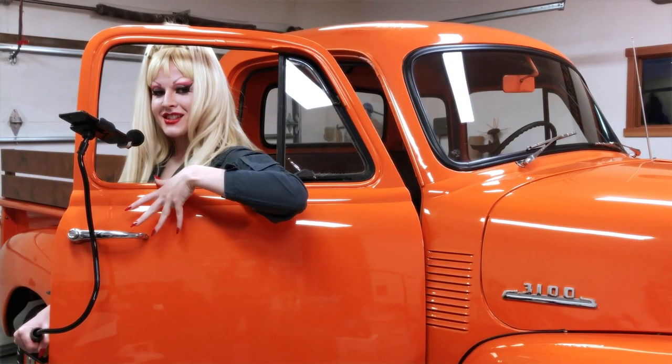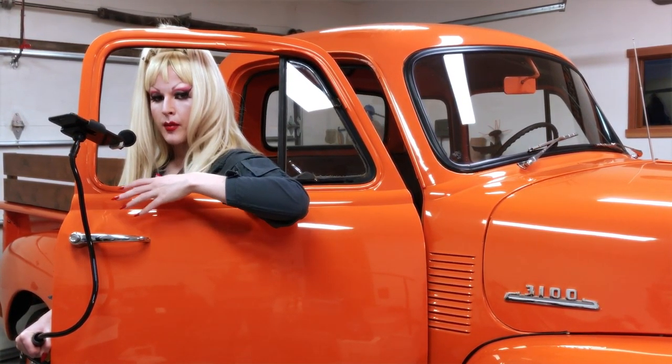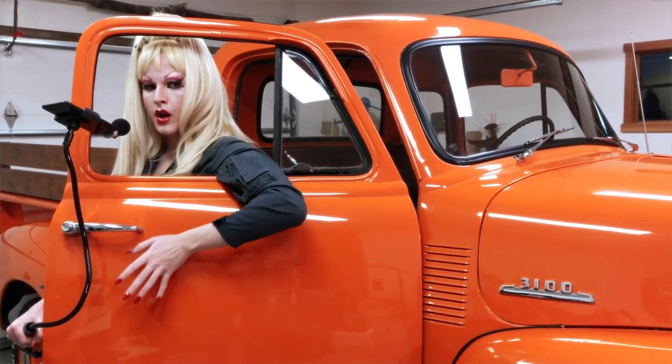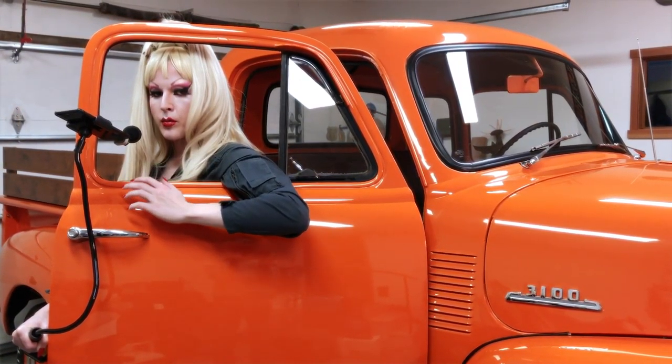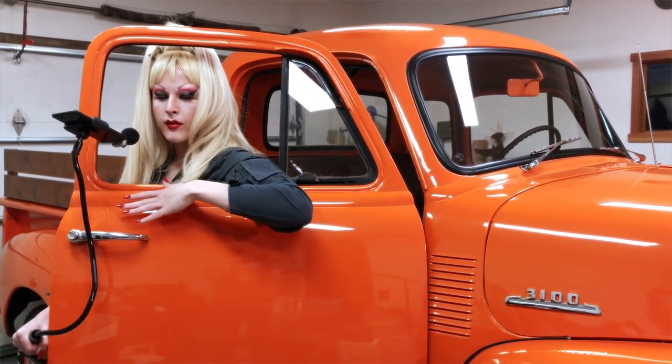This is called a unisteel cap because all the panels, cowl, and windshield frame were welded together. It can seat three people or two people and a big fluffy dog.